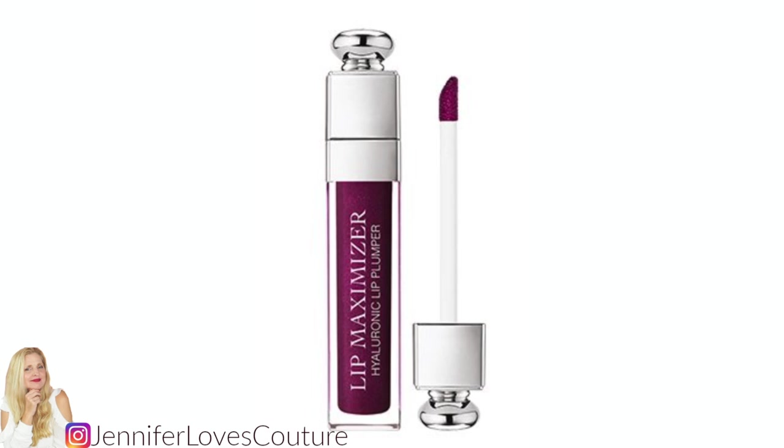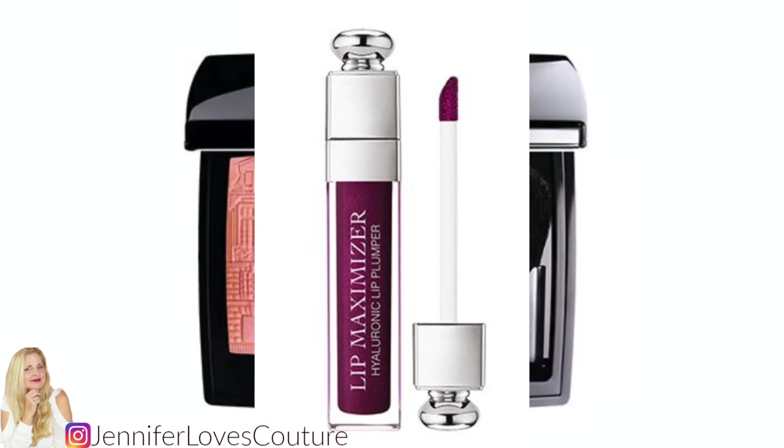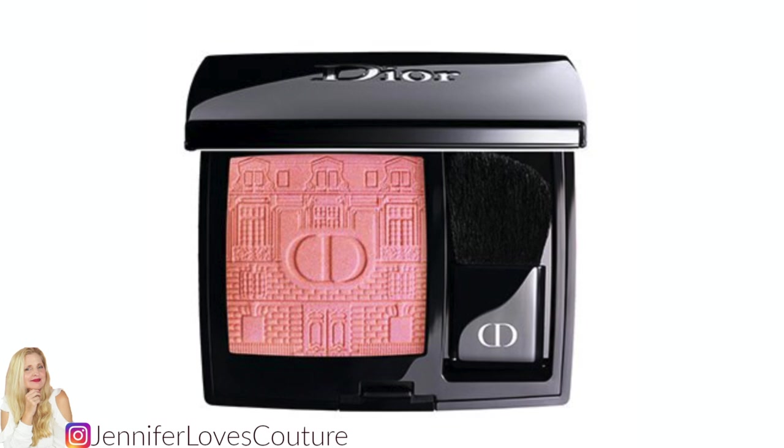Moving on to one of Dior's most popular lip products — the Lip Addict Maximizer plumper. It's coming in a beautiful deep berry. Oh, that is so pretty. I think that is going to fly — none of this is going to last. I'm hearing a rumored price of around $35, which could change slightly. There's also going to be a beautiful blush, the Dior Skin Rouge Blush Atelier of Dreams — so, so pretty. That is going to be released around November 5th, but it could be October 15th. I'll keep you posted.